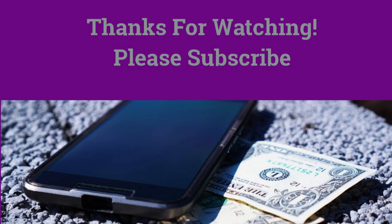Thanks again for watching and thanks for listening. I hope that all of you have a blessed, wonderful day.